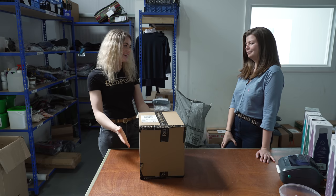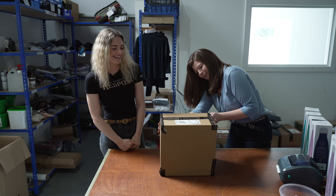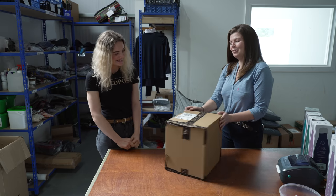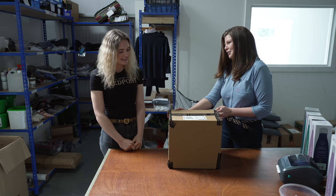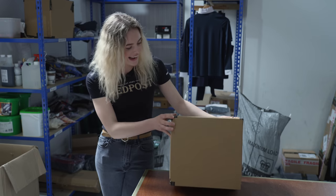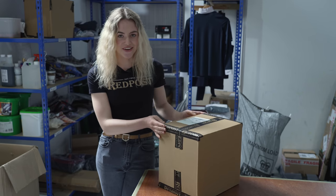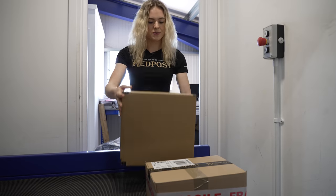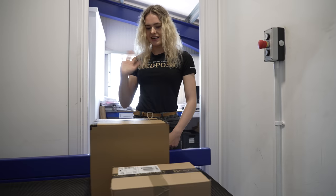Alright Storm, how have I done? Well, I'm not sure that it's quite up to Red Post standards just yet. I think we should have another go with one of our packing experts and see if we can make this box a little bit more ready to go. That's how it's done — that looks a lot neater! Alright, one box done, many more packages to go!